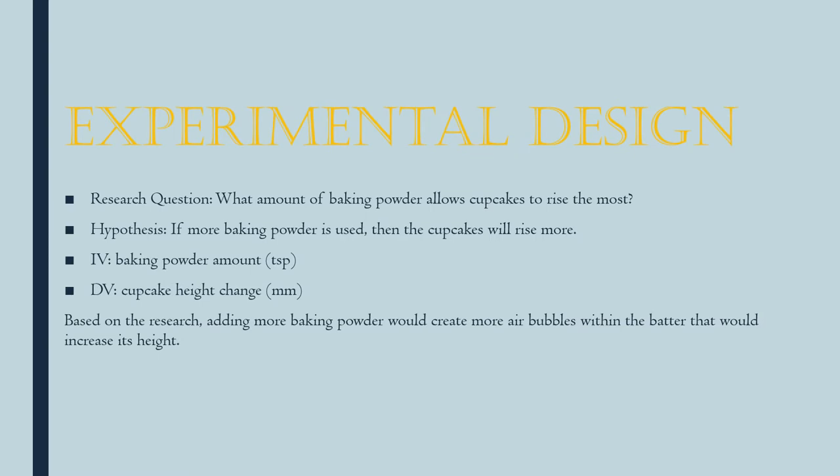My research question is: what amount of baking powder allows cupcakes to rise the most? Based on my research, I think that adding more baking powder will allow the chemical reaction to occur more and create more carbon dioxide air bubbles in the batter, allowing it to increase its height.